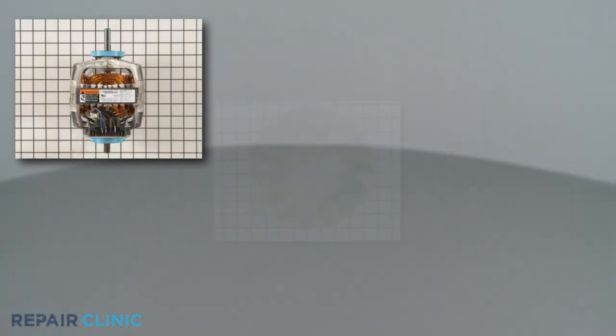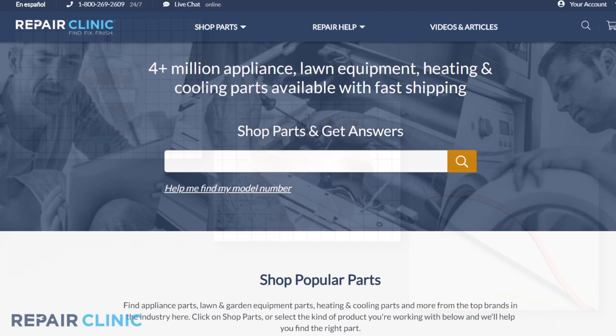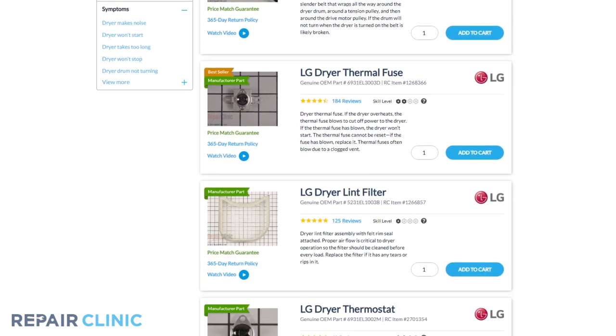Drive motors and all other gas dryer parts are available on our website. Be sure to enter the full model number of your appliance in our website search bar to find the specific replacement part that will fix your dryer.